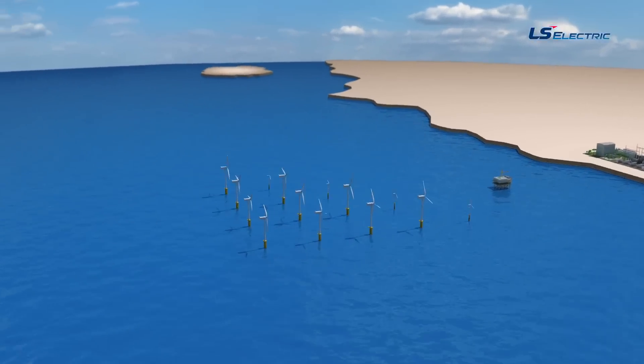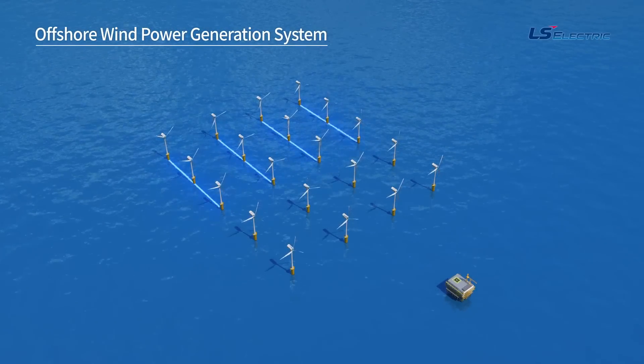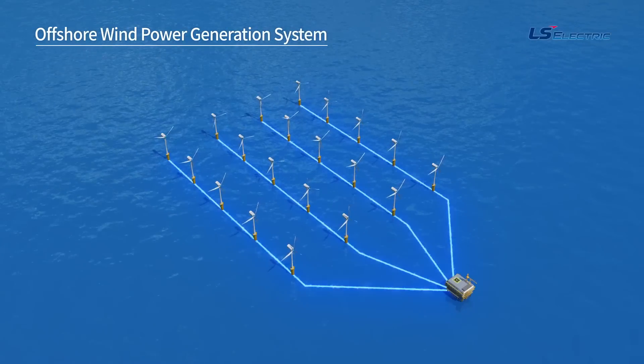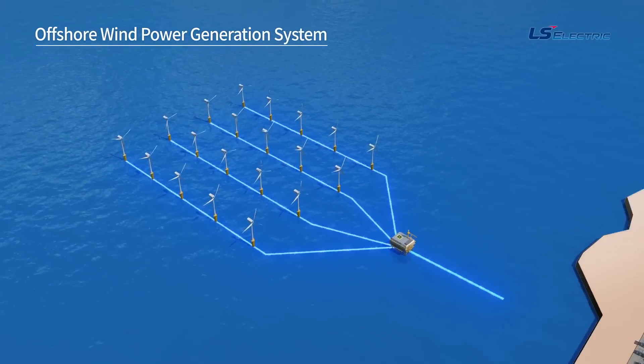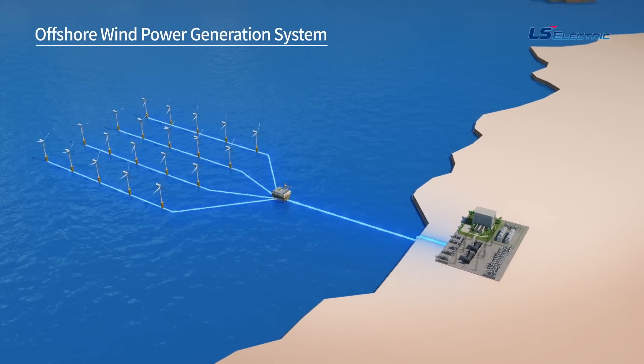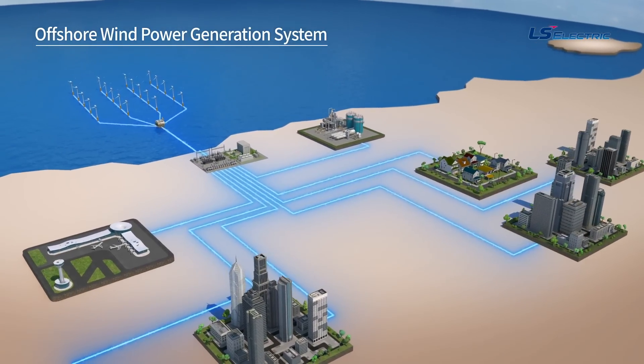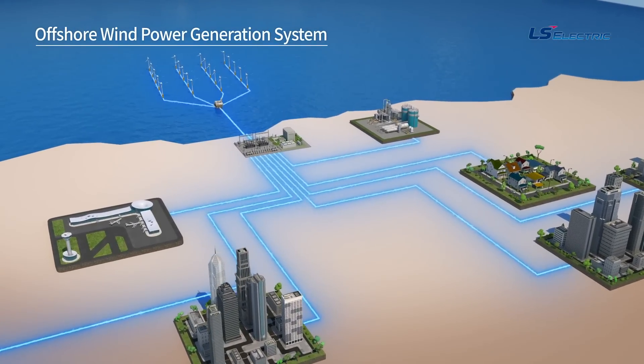Eco-friendly energy from the sea to your home. Electricity produced by offshore turbines is converted to high voltage at offshore substations and delivered to anywhere that requires electrical energy through onshore substations. LS Electric's solution seamlessly connects all these processes.